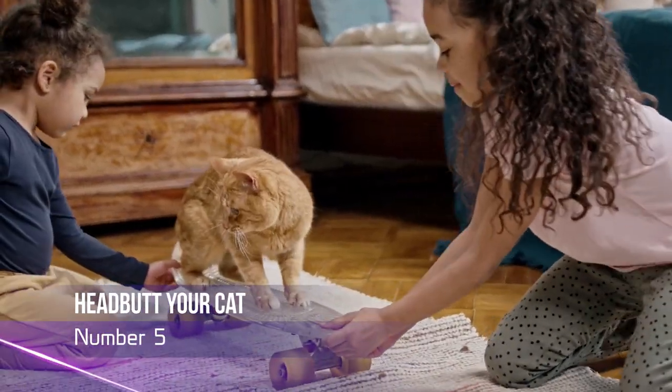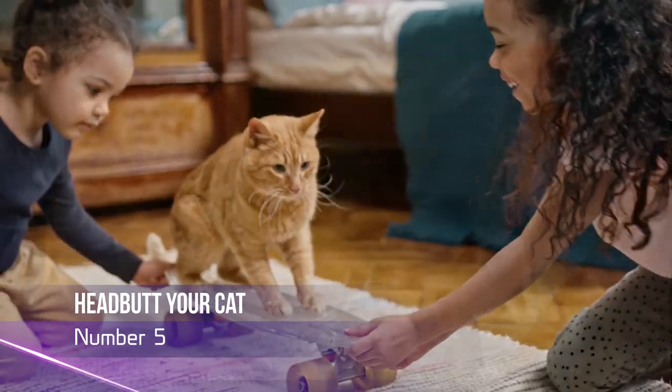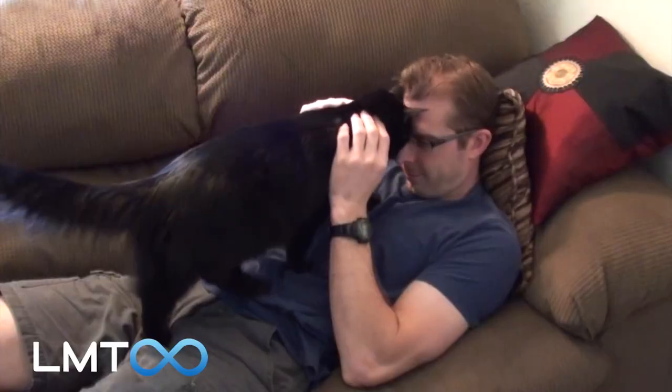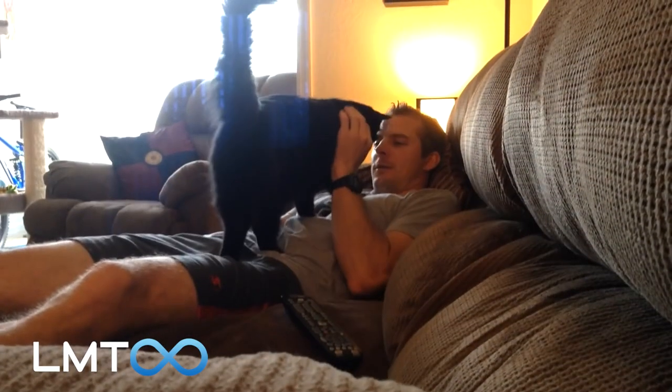Number 5: Communicate with Your Cat. Cats express their affection in their unique way, and head-butting is a positive sign that your cat likes and trusts you. Responding with a gentle head-butt of your own is a great way to show your cat that you care.